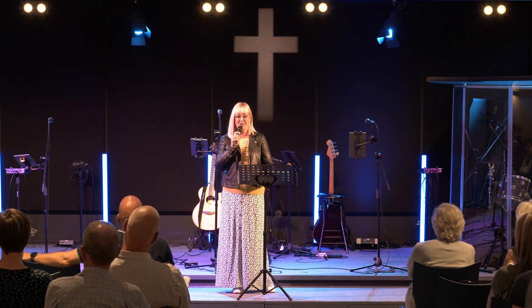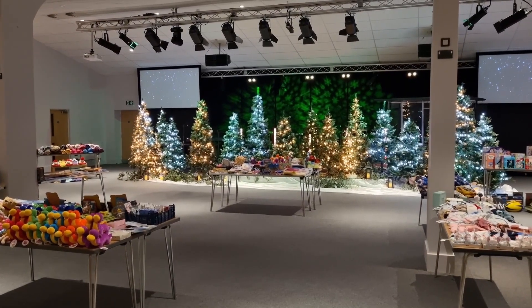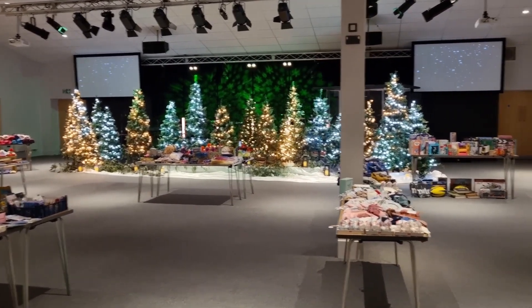All Wrapped Up is launching. If you don't know what All Wrapped Up is, there's a little video we're going to show you. Hello and welcome to All Wrapped Up 2022. We're very excited and just wanted to show you a video of our auditorium and what it's turned into — our winter wonderland.